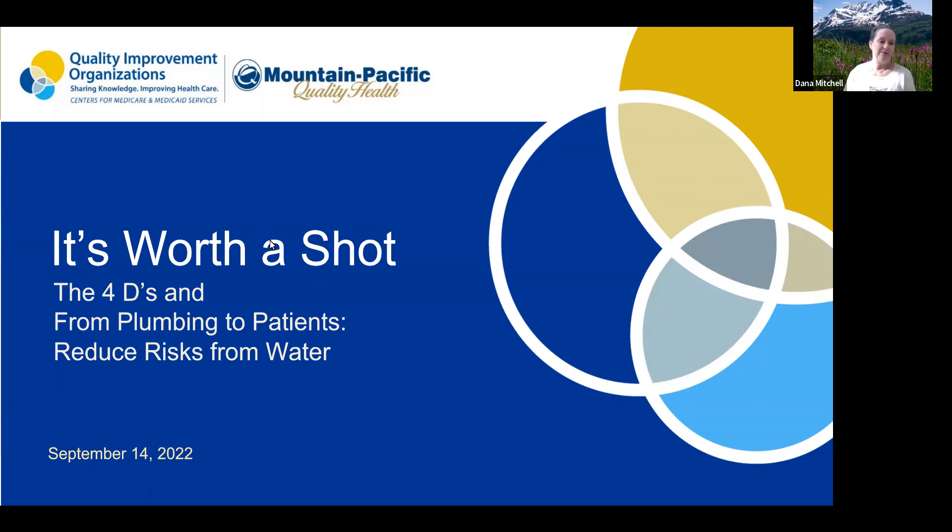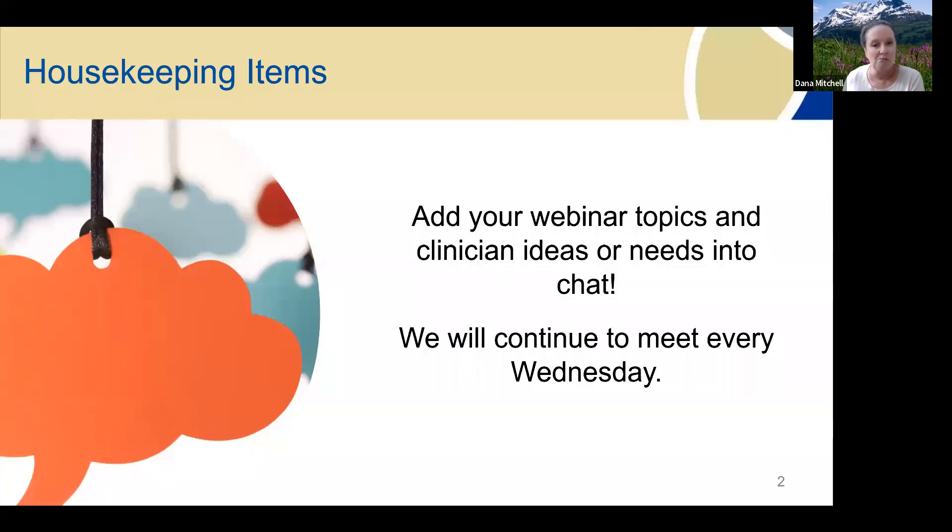Hello, everyone. Welcome back to It's Worth a Shot, the mid-September version. We have a couple of great and diverse presentations for us today — one on a productivity tool and one on reducing risks from water. We're going to continue to meet every Wednesday through the end of the year. If you've got ideas or topics you'd like us to cover, enter those into chat or email one of your account managers. We've taken a lot of suggestions and worked them into topics we've covered in this series.